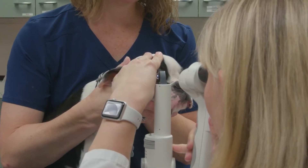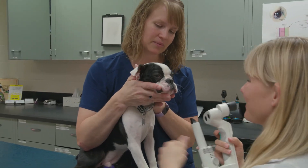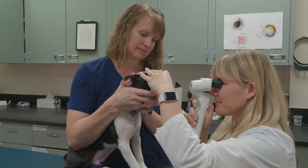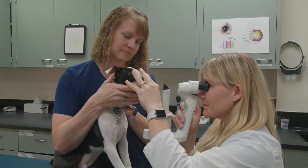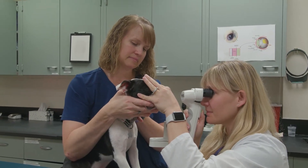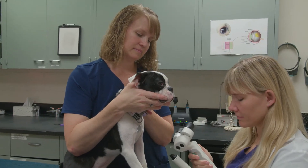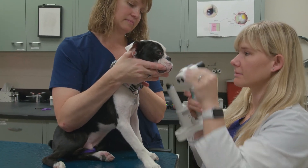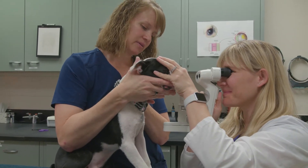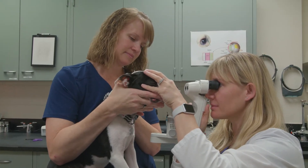We average about 1,500 cases a year on our service, give or take. That includes dogs and cats, but we also see all other types of animals as well. We see horses, cattle — we've got an alpaca on the schedule for next week. And we also have a really heavy caseload of exotics. The exotic service is very busy and keeps us fairly busy as well, looking at not only abnormal animals but also normal ones so our students get a lot of experience with exotic animals.